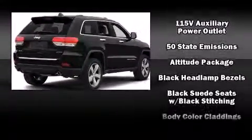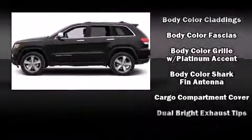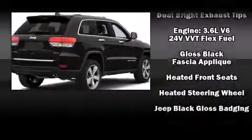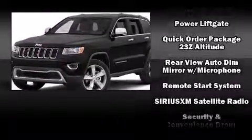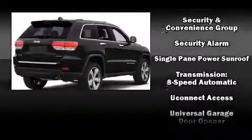Safety and security features include head curtain airbags, front side impact airbags, traction control, anti-whiplash front head restraints, a panic alarm, an emergency communication system, and four-wheel disc brakes with ABS. Brake assist technology provides extra pressure when applying the brakes.